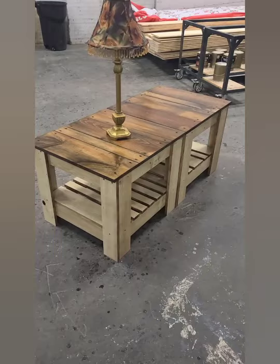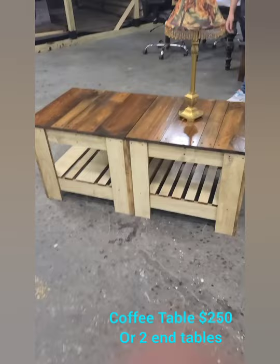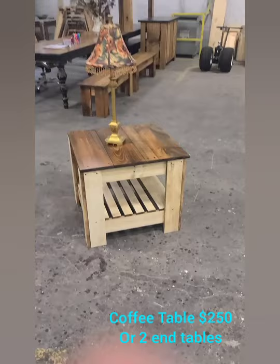And last, I have this coffee table with the coastal gray bottom and the barn board finish top that separates out into two end tables. You get them both for $250.